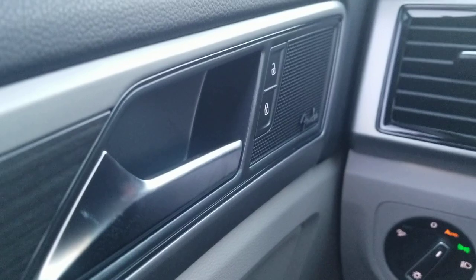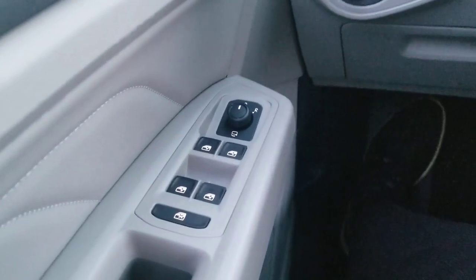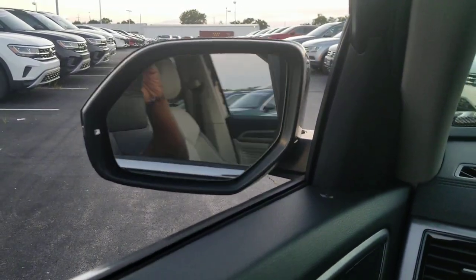Here's a look at your power door locks. It also has Fender audio. One-touch up and one-touch down for all the windows, and power folding mirrors as well.